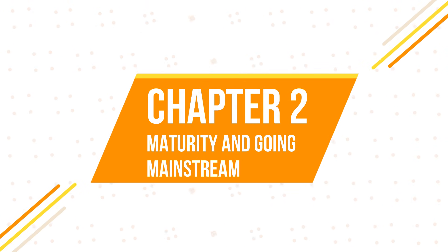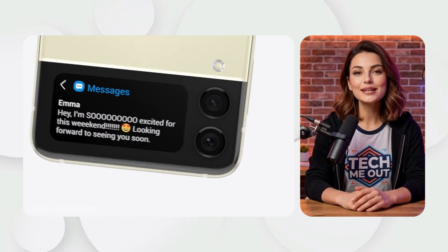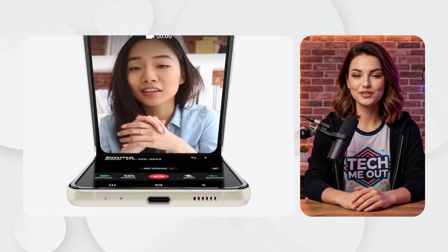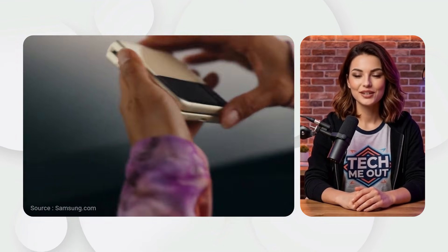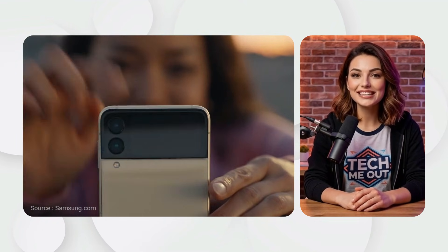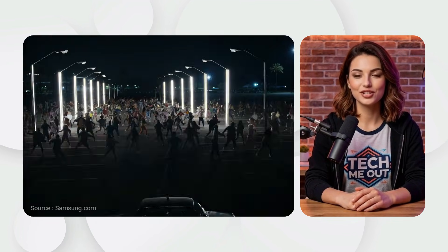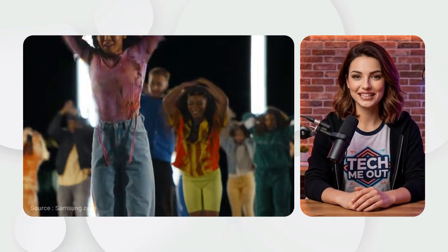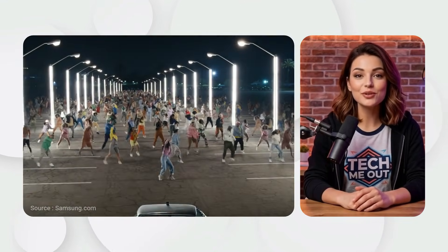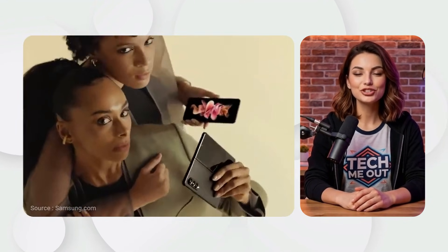Chapter 2: Maturity and going mainstream. Samsung Galaxy Z Flip 3, 2021. 2021 was a turning point. The Z Flip 3 arrived with a revolutionary $999 price and water resistance IPX8, with a larger cover screen and a stronger aluminum frame. It turned foldable phones from luxury items into a popular choice for everyone.